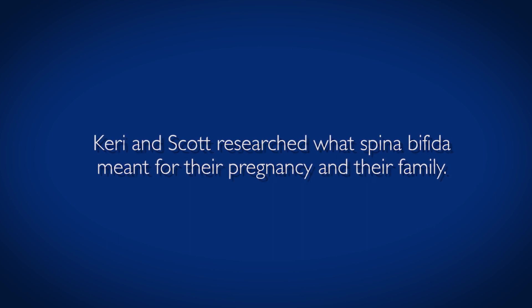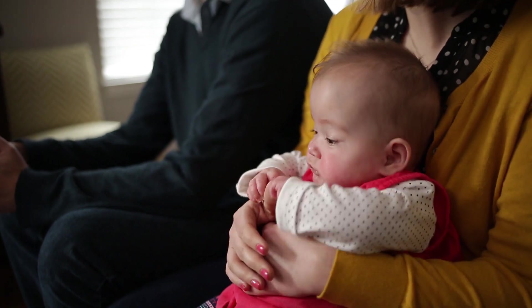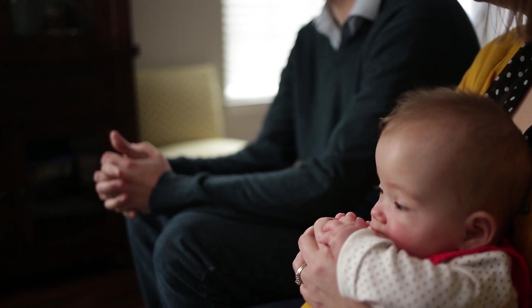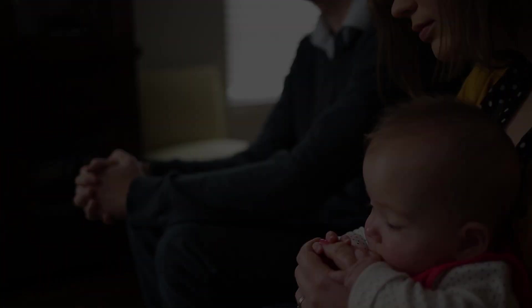Spina bifida is so different in the way that it affects each child, so even when you're researching, you have so many possible outcomes. It's nice that we actually had genetic counseling at that time, but to a certain regard, you kind of feel like you're on an island by yourself, and we were looking for someone to really help us become grounded and know where we were going in the future.